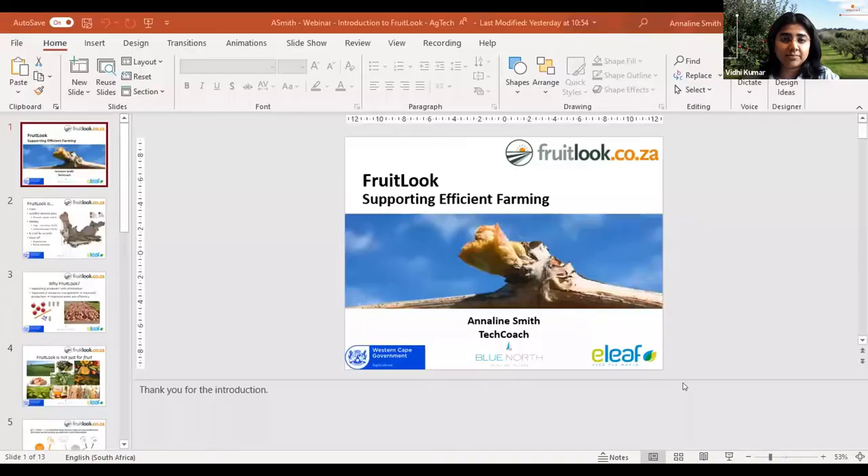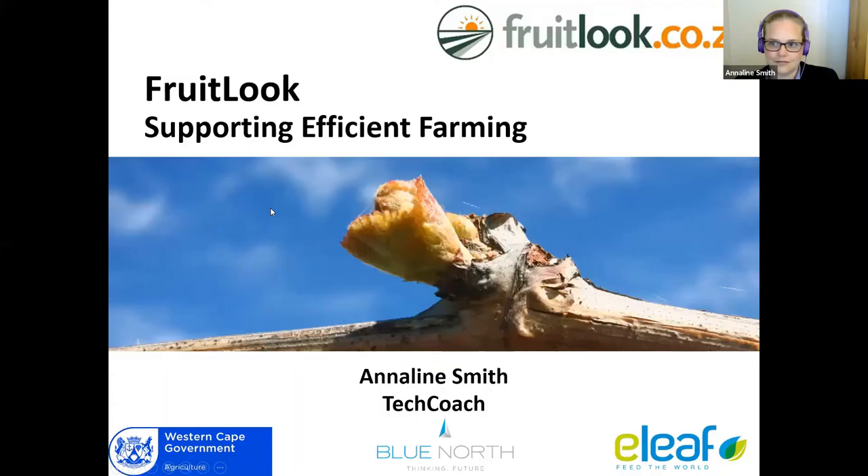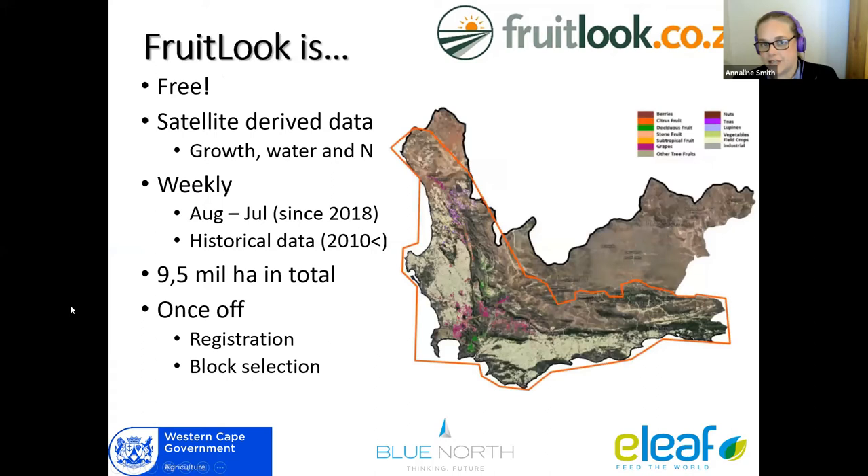Thanks Vidi for the introduction. I'll just quickly run through Fruitlook for you to show you what exactly it is. Fruitlook is a web-based platform that uses satellite-based data to analyze fields and orchards for parameters like growth, water, and nitrogen. It is created by a Dutch company called E-Leaf. It is 100% subsidized by the Department of Agriculture Western Cape, and Blue North Sustainability are the implementation partners for Fruitlook in the Western Cape. Because it's 100% subsidized, it is free for anyone to use.